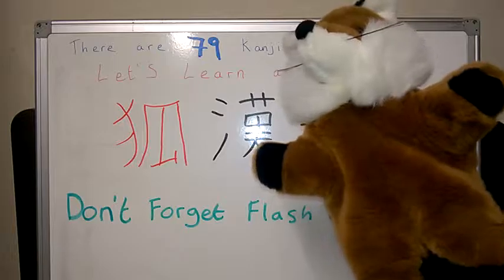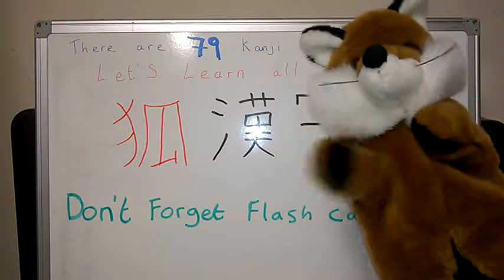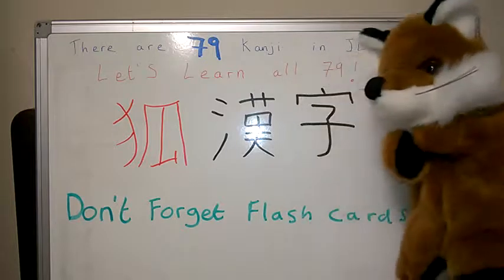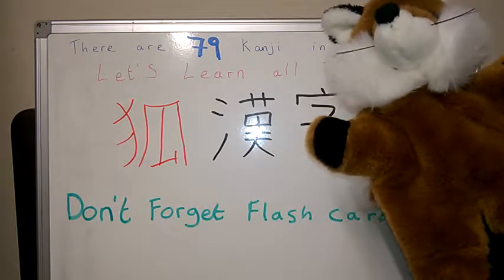初めまして。Kitsune Kanjiです。よろしくお願いします。Nice to first time of meeting you. I am Fox Kanji — Kitsune Kanji. And nice to meet you.